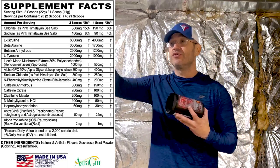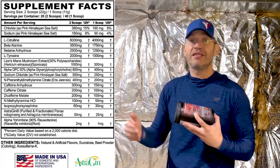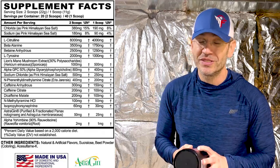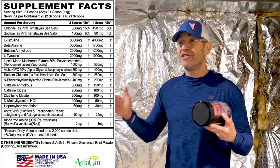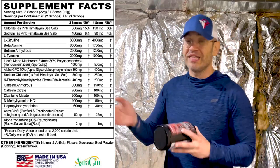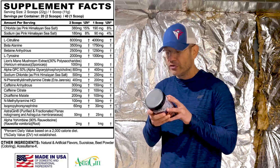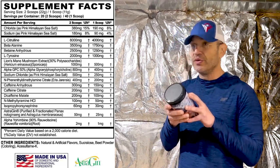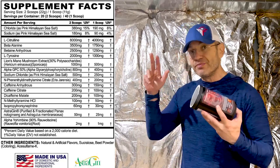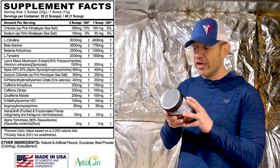Dicaffeine malate at another 200 milligrams — that's another 150 effective milligrams. So altogether, 600 milligrams of caffeine in three forms: citrate, anhydrous, malate. Dicaffeine malate is the long-lasting one — I really like this trio combo. You also have NMT at 100 milligrams — it's more of a fat-burning ingredient, but I like it with other stimulants. It actually puts things together.